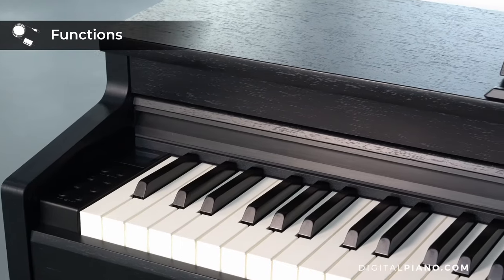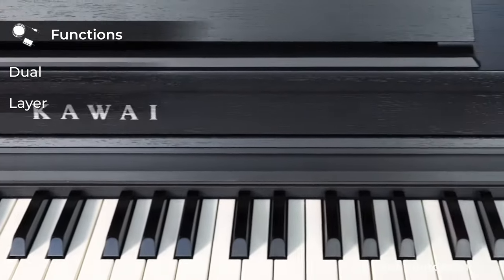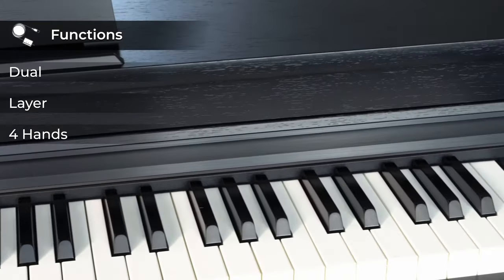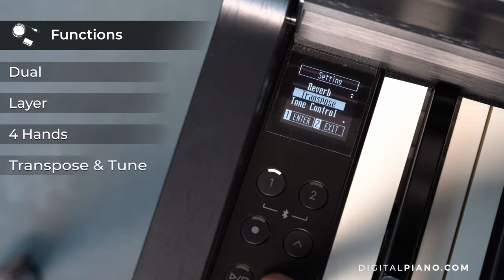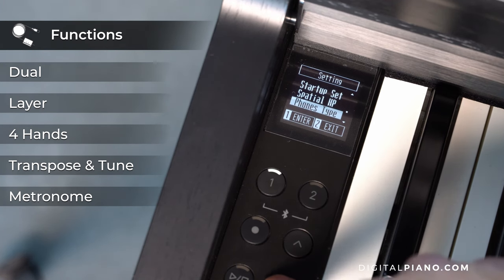Now let's compare the pianos looking at the different functionalities. All three pianos are equipped with dual function, or the possibility to layer two sounds, the possibility to play two people at the same time in the same octaves, transpose and tuning function, and metronome. All these functionalities are pretty much standard and what we could call basic functions.